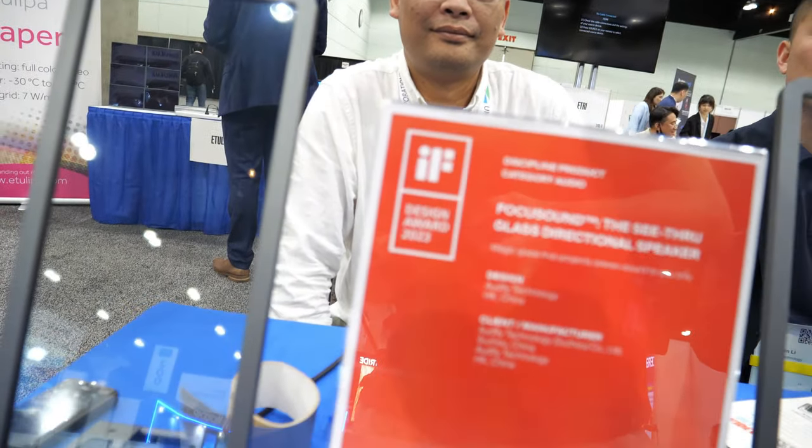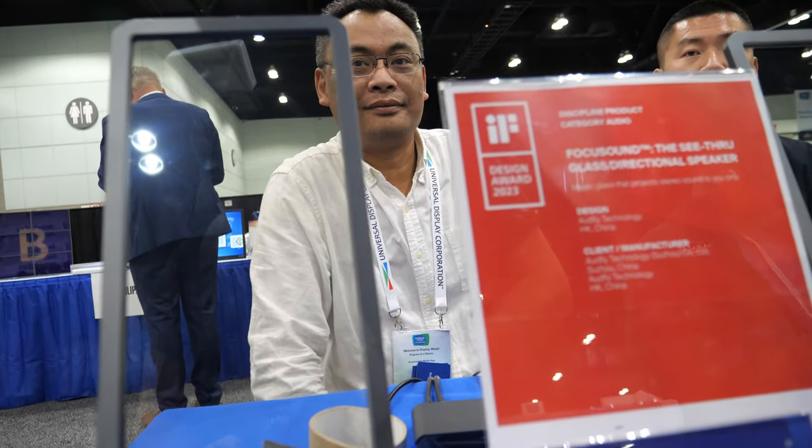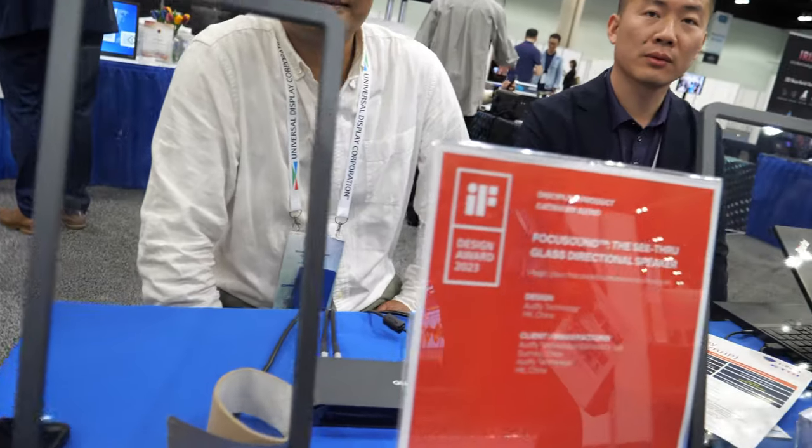Where are you based? We're based in China, and the city is Suzhou.